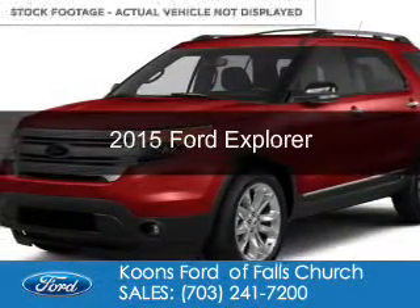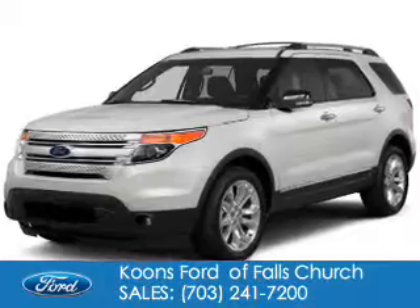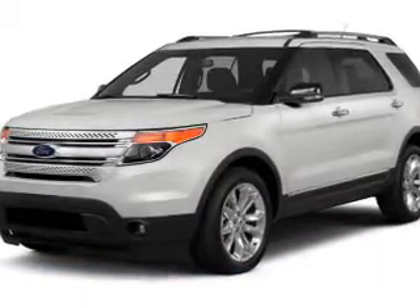This could be the vehicle you're looking for. Powered by front-wheel drive, a 3.5-liter, 6-cylinder engine, and a 6-speed automatic transmission.